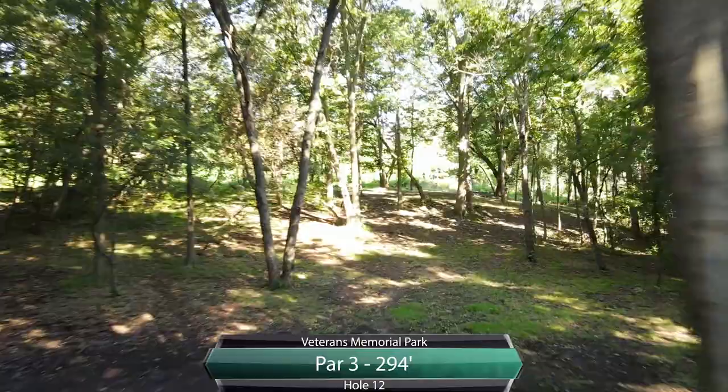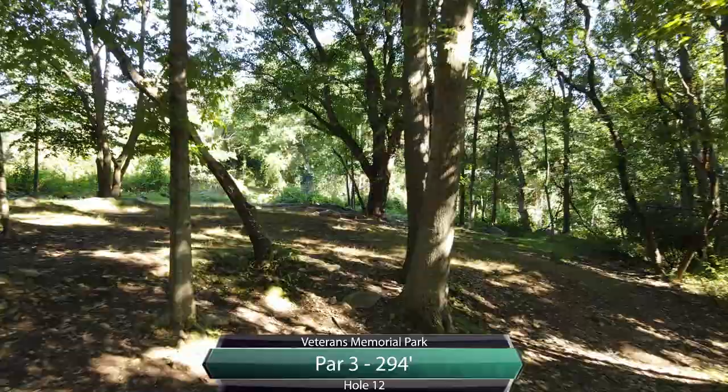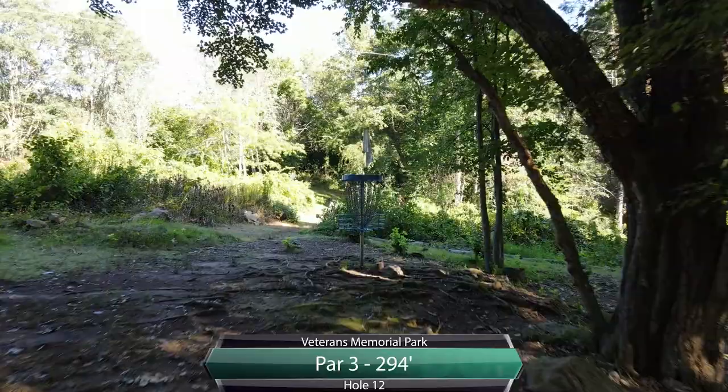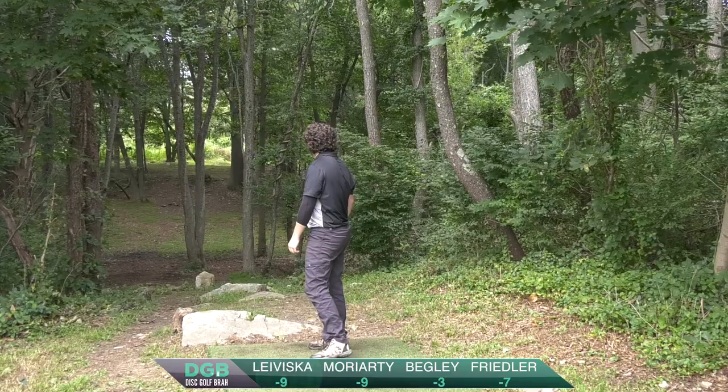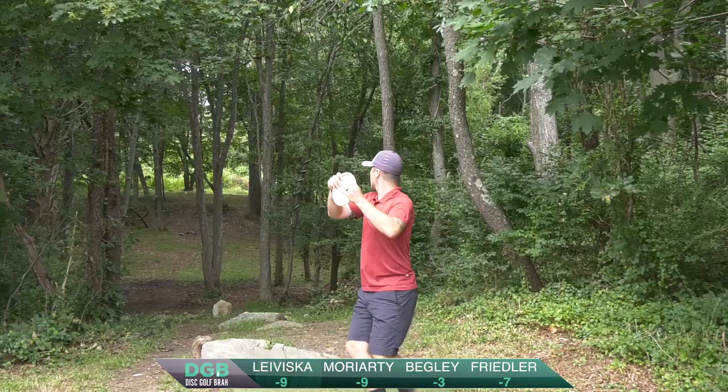That'll bring us to hole 12, par 3, 294. Again, tight gaps here. What do you like here — backhand, forehand? I think either shot works well as long as it's executed well. There's a couple of trees in the way on both lines, so if you're missing the trees, you're getting up to the basket. Jeremy with that Leopard 3 forehand. Catches that big tree, unfortunately. Good line though. Kale says he'll stick with backhand — it's been working.